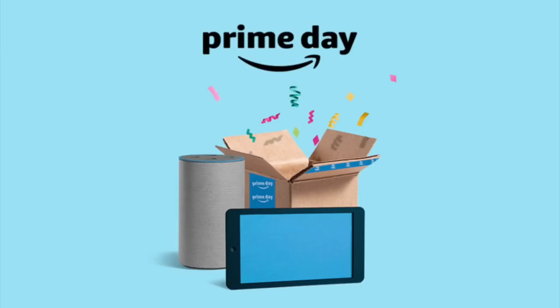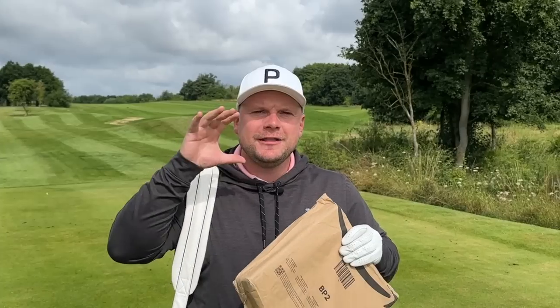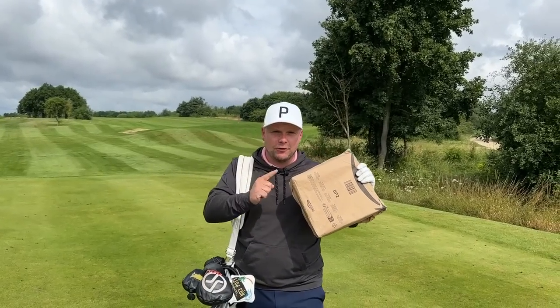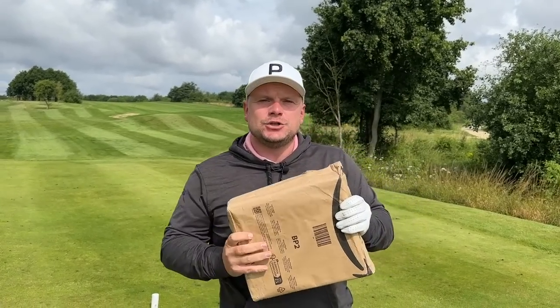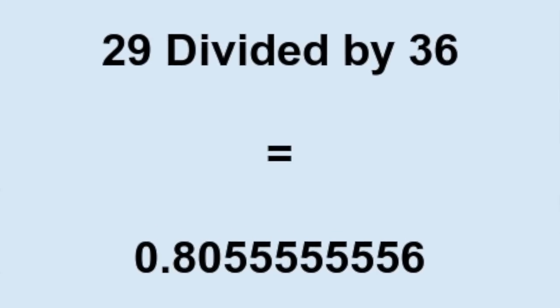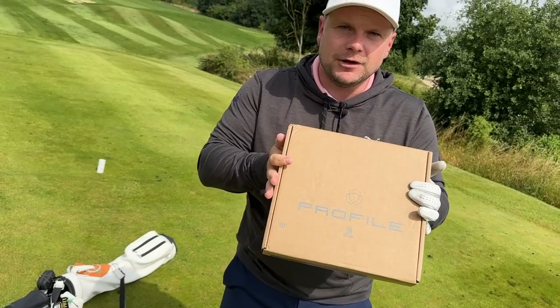A few days ago was Amazon Prime Day and I think I may have got the best deal for all golfers. I got 36 golf balls for — get this — £28. That works out at 80 pence a golf ball. Even better, they are Wilson golf balls.